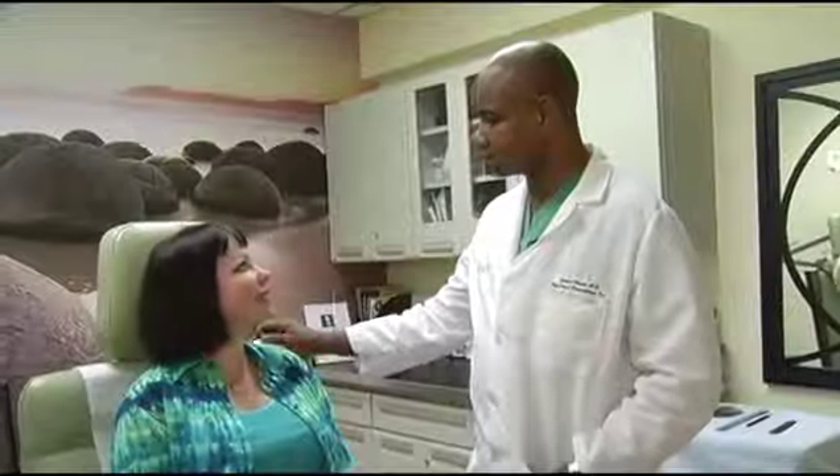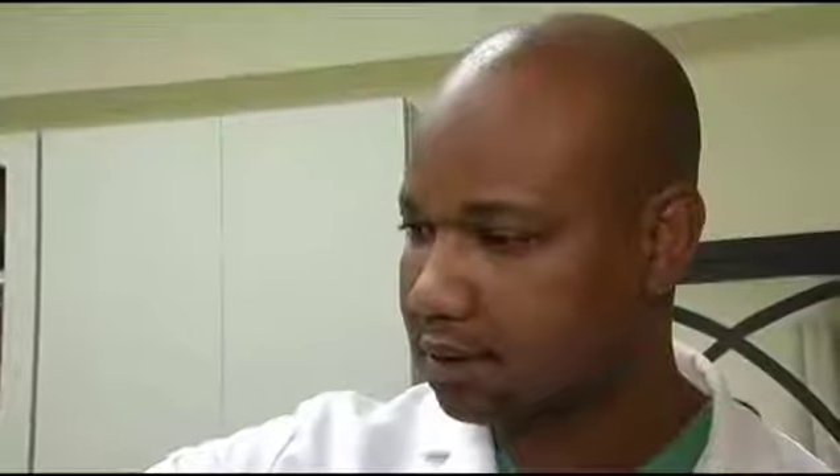Sarah found her solution when she met Dr. Sanusi Umar. He says he developed a procedure to solve the problem: taking one hair at a time and planting it in the area of need — in this case, the eyebrow.